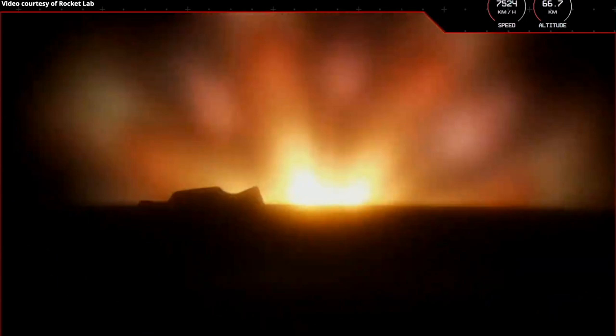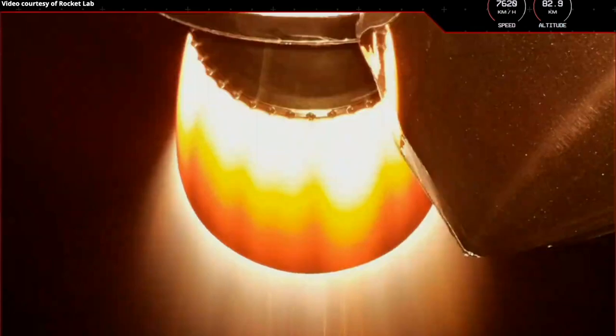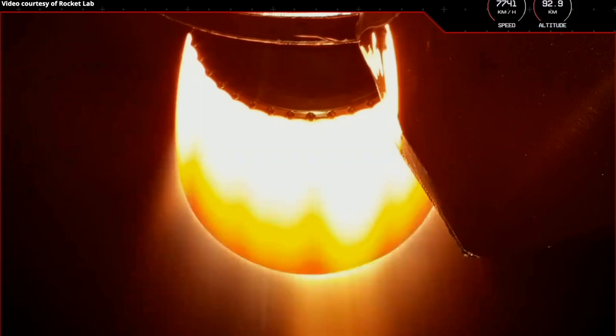Entered burnout deck mode. MECO confirmed. Stage two ignition successful. Stage two guidance nominal. Right on cue with MECO, stage separation, and ignition of the stage two Rutherford engine.